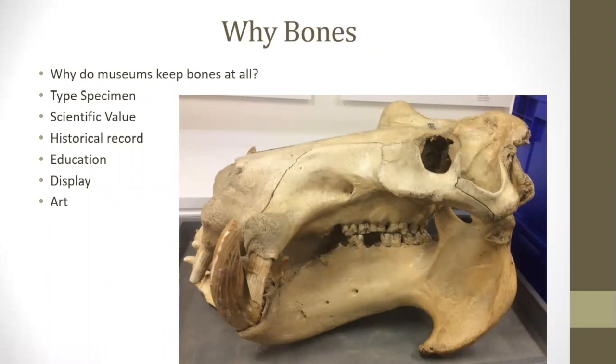You might be wondering why museums keep bones at all and what value they have. One of the most important reasons is to preserve the species record. Discovering a new species is a lot more complicated than just saying you've never seen an animal before — you have to actually prove it's a new species by comparing it to existing species, which requires examples of those species including their skeletons. If you do discover a new species, that first specimen is called a type specimen, kept as proof of the species' existence and to ensure the same species is not identified as two different species.